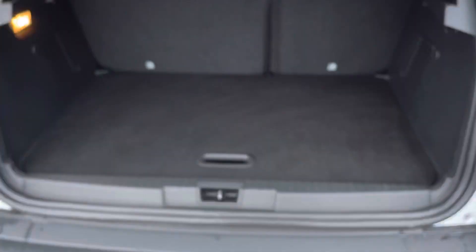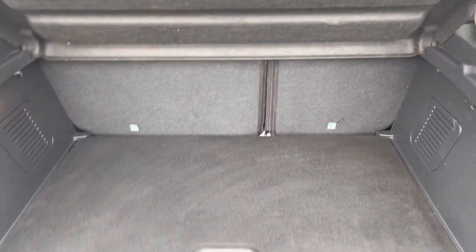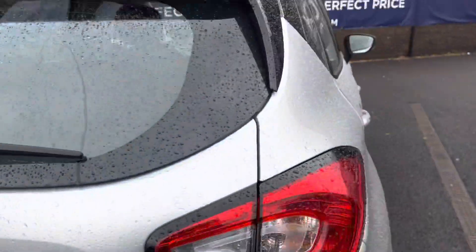Looking now inside the boot, it does open up to a huge amount of space which is super practical. The mileage covered is 28,344.